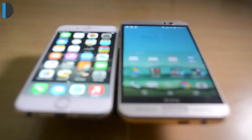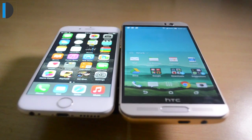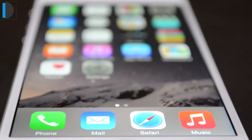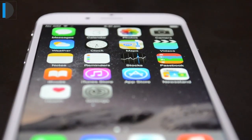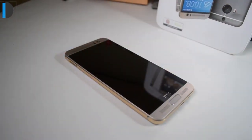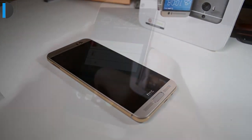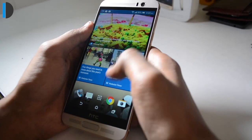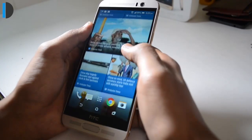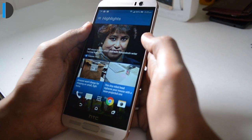In terms of display, there is a smaller 4.7-inch display on the iPhone 6, whereas there is a 5.2-inch display on the HTC One M9 Plus. The display resolution is 750 by 1334 on iPhone 6, which is like an HD display. But on HTC One M9 Plus, you get a Quad HD, which is 1440 by 2560 — approximately 4 times the pixels of the iPhone 6. So the display on HTC One M9 Plus is much clearer and sharper. M9 Plus is a clear winner.